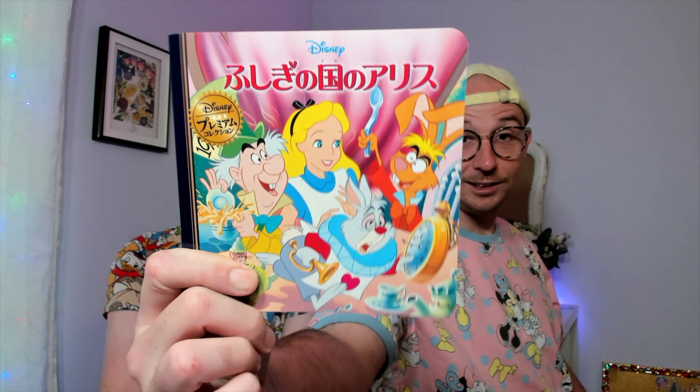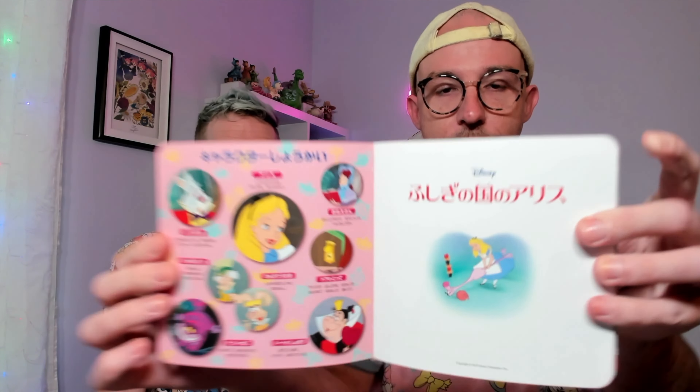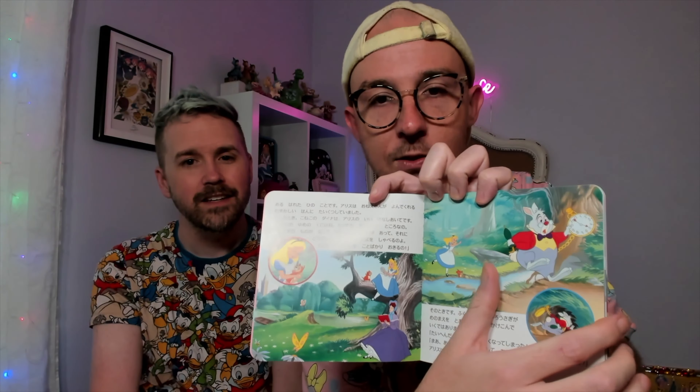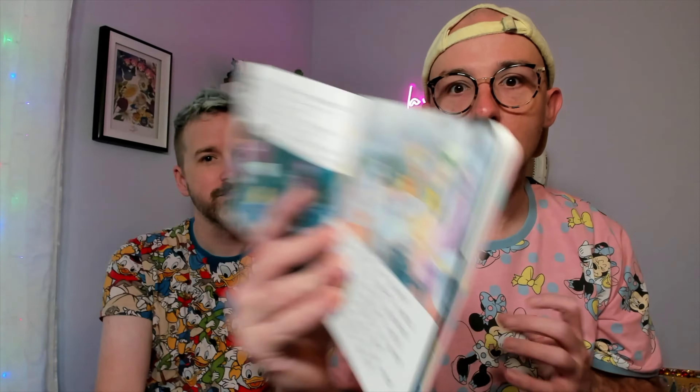Derek also found this adorable Alice in Wonderland Little Golden Book — in Japanese! It's not an actual Little Golden Book but very much in that style, and it even opens the American way rather than right to left. It covers the entire story. Highlights include a cute house scene, the Mad Hatter's tea party, and of course an image of everyone spilling the tea. When Derek learns kanji, he'll do a read-aloud — but for now he knows the story and can look at the pictures.